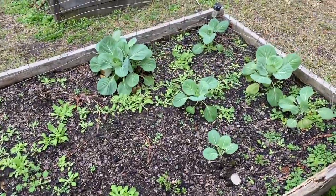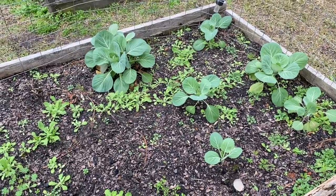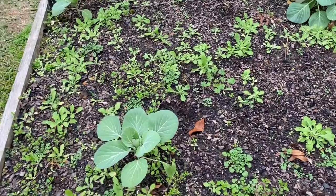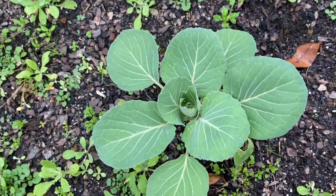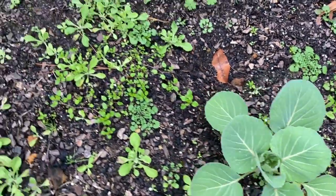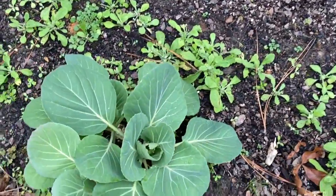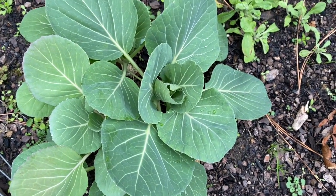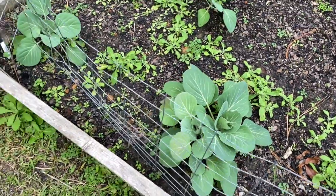This is my cabbage and it's not really doing much of anything either. The growth on everything has just been slow — it's stunted. It's trying to form a little cabbage head right there. Actually all of them are trying to form little cabbage heads. So that's what's going on here in the garden.